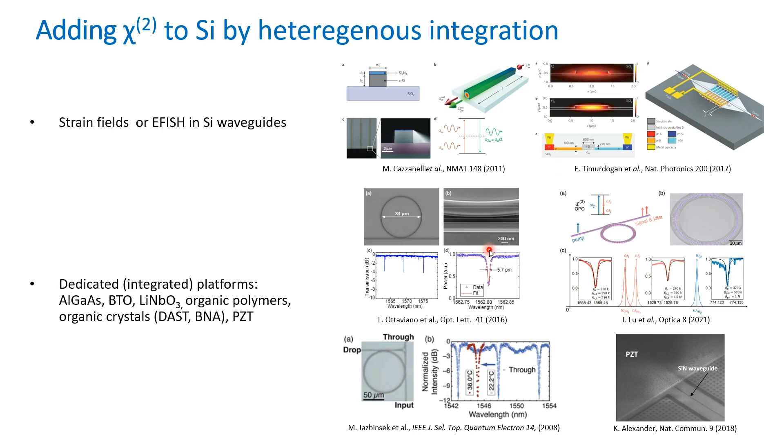There has also been heterogeneous integration of optical materials with very large second order nonlinearities on silicon. We have seen demonstrations of very fast modulators and second harmonic generation on silicon with the integration of lithium niobate, PTO, organic polymers, and organic crystals. Dedicated platforms like aluminum gallium arsenide and lithium niobate have also been pursued, with demonstrations of very efficient second harmonic generation.